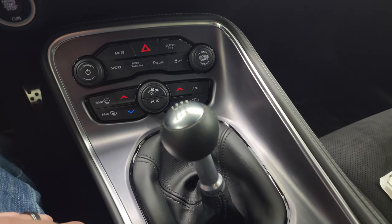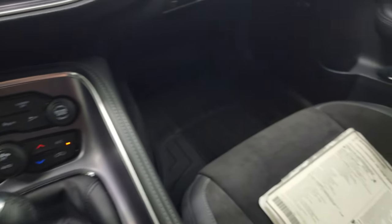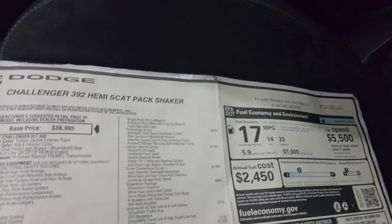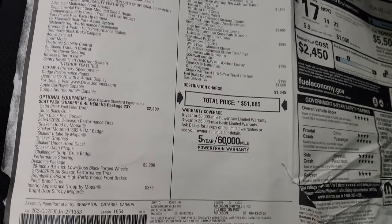This one does have the six speed manual transmission. You get the keyless entry, which is in really nice shape, and this one comes with two keys. Here's the original window sticker — I thought that was pretty cool so I wanted to show you. I'm not going to go through everything, but just pause and take a look at it.